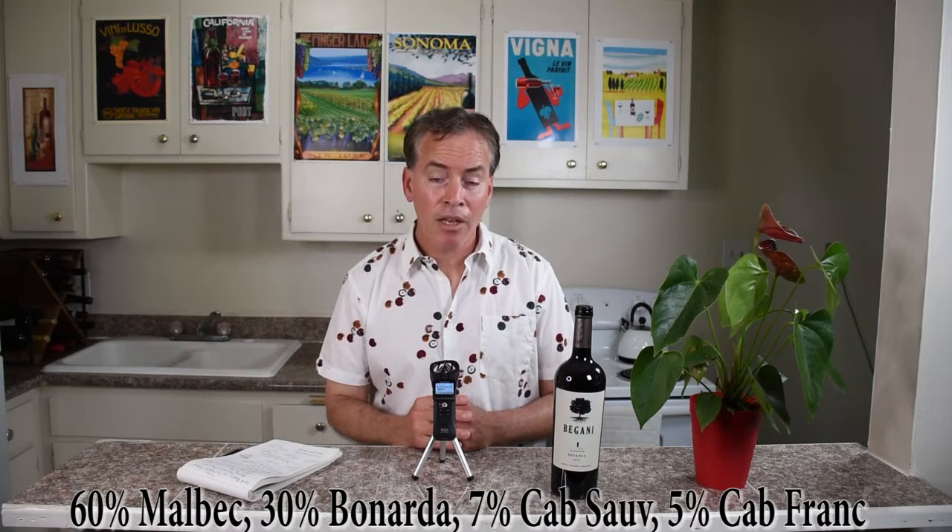And this is a good-looking blend of wine. So 60% Malbec — Malbec, of course, is the great grape of Argentina — 30% Bonarda, which is called Charbono here in California, kind of an up-and-coming grape varietal there in Argentina. Also a little bit of Cabernet Sauvignon, 7%, and 3% Cab Franc.